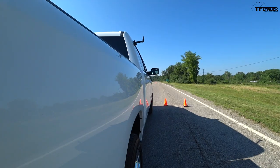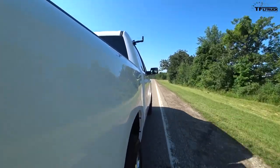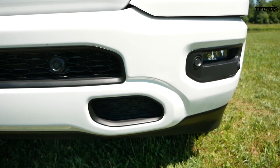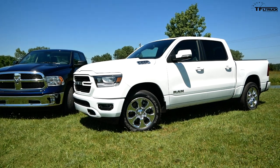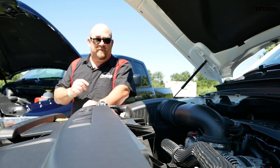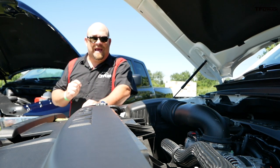The redesigned Ram does offer more towing capability, with a maximum of 12,750 pounds in the right configuration — compare that to the 2018 Ram which towed a maximum of 10,620 pounds, an addition of almost 2,200 pounds. Coming soon for the fifth-generation Ram is an eTorque system, which is a mild hybrid available for both the Pentastar V6 and the HEMI V8.